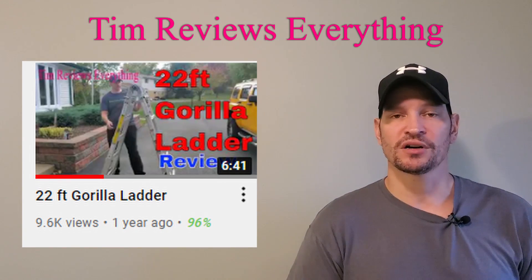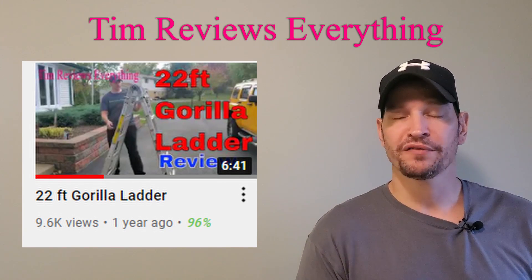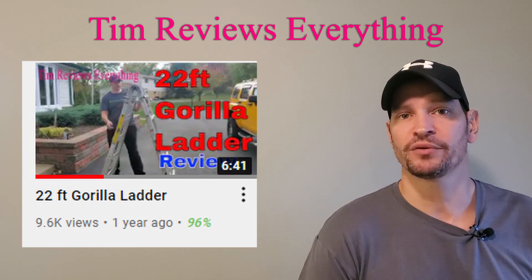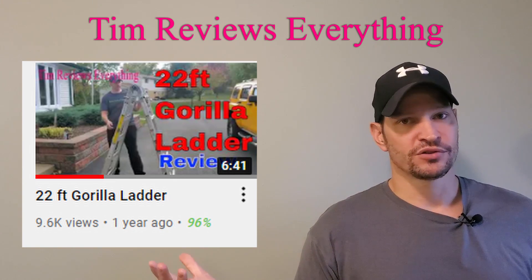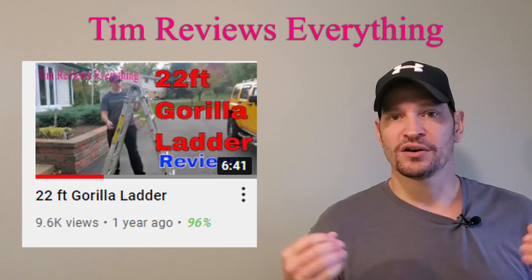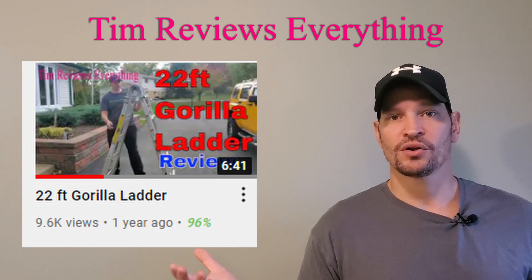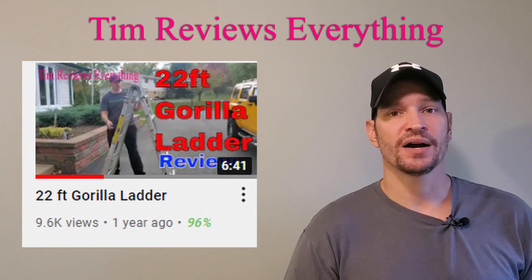Hello everyone, welcome to quick updates. Today I'm talking about the Gorilla Ladder — one year from the time I did the original video, not necessarily one year of ownership; I've had this Gorilla Ladder for a long time. These videos are just so you know if something is going bad with the product. Everything is going good — I love this Gorilla Ladder. It is a heavy ladder.